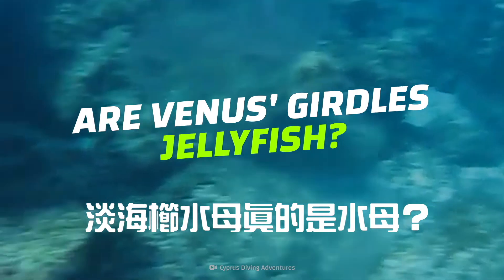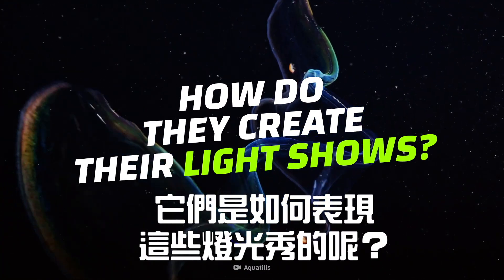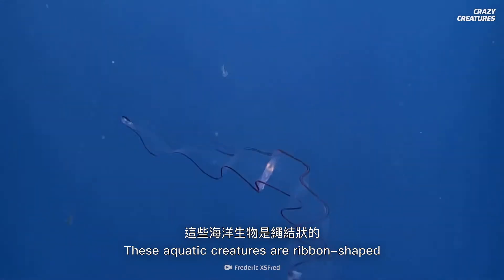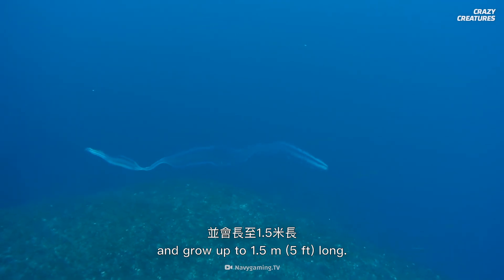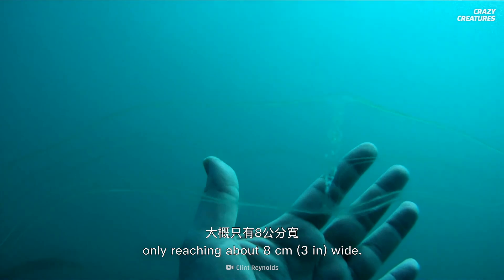So are Venus's girdles the same as jellyfish? And how do they put on their wonderful light shows? These aquatic creatures are ribbon-shaped and grow up to one and a half meters long, but Venus's girdles are thin, only reaching about eight centimeters wide.